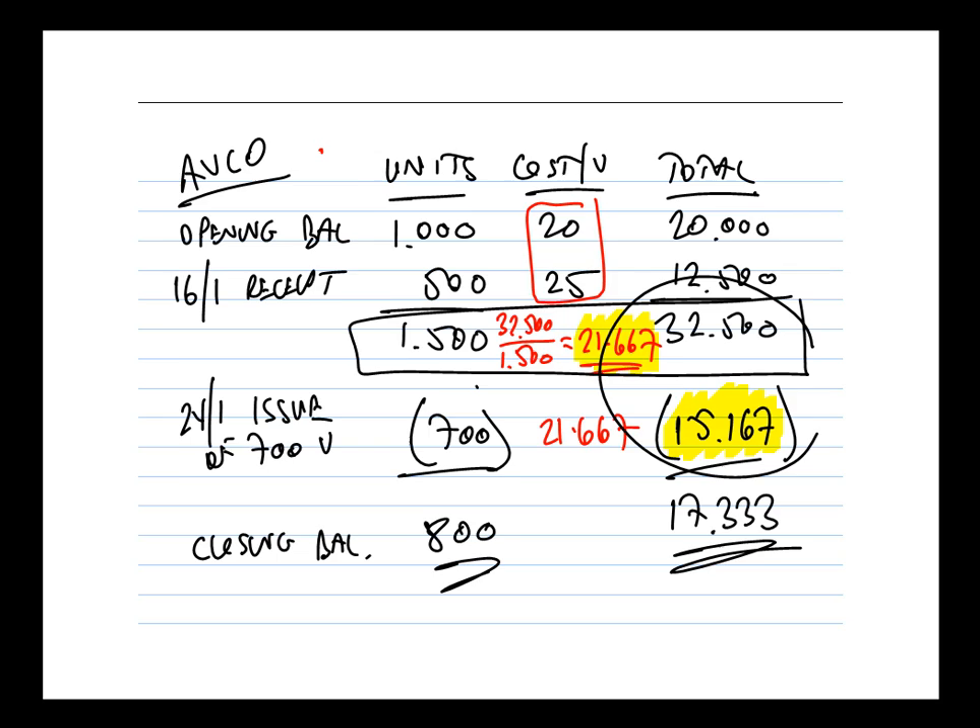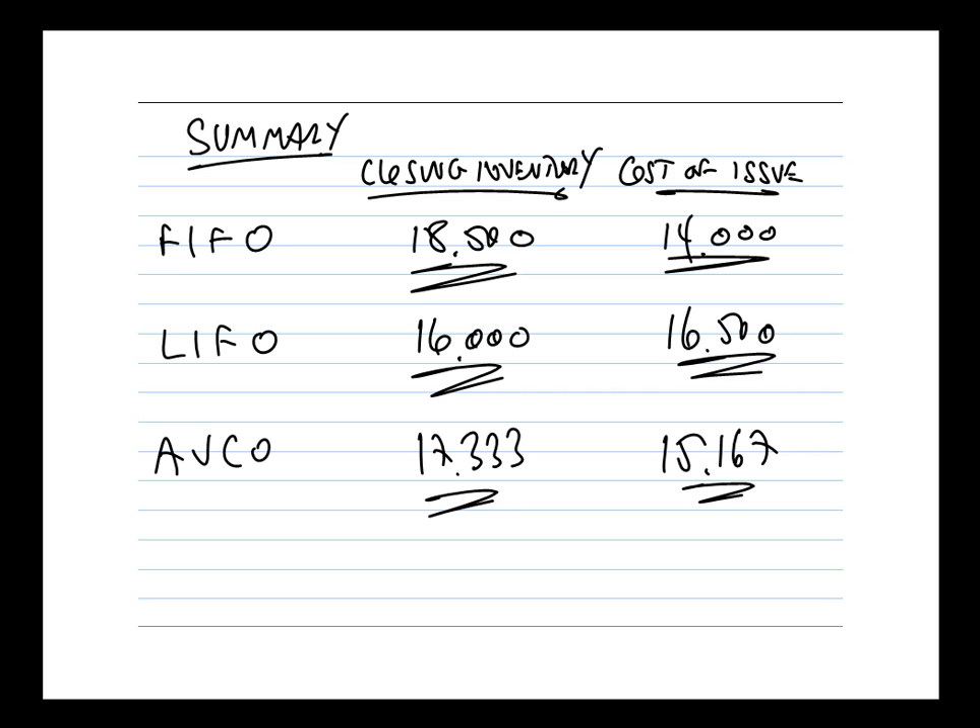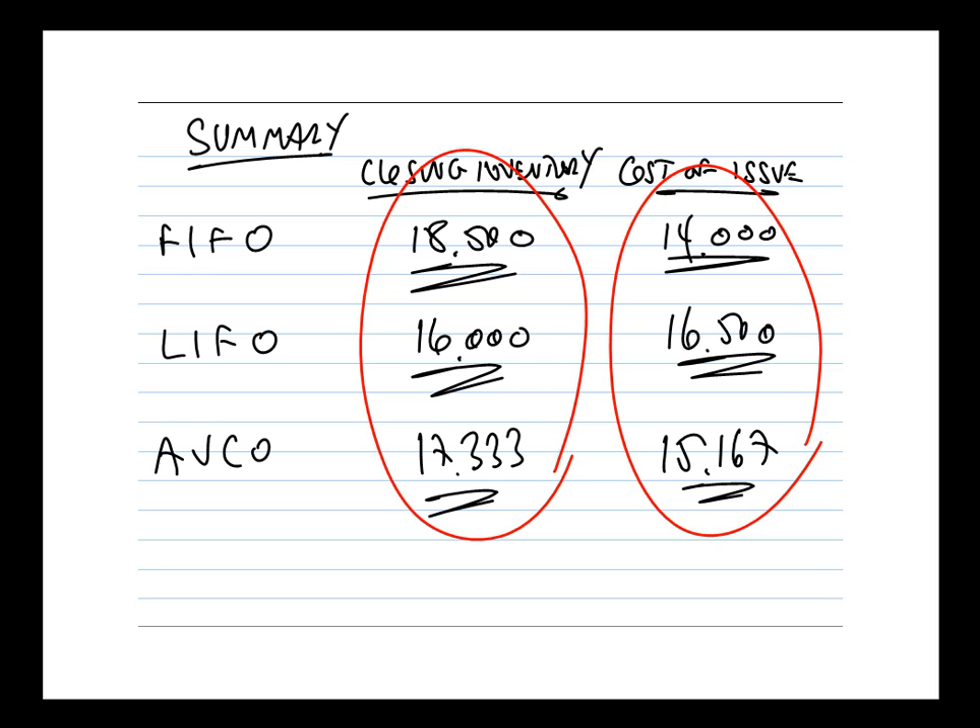Adding those figures to our summary, the closing inventory value under AVCO is £17,333. You might notice that AVCO value falls between the FIFO value of £18,500 and the LIFO value of £16,000 — because AVCO is literally an average of the two approaches, so it sits somewhere in between. Similarly, the cost of the issue of £15,167 sits between the FIFO value of £14,000 and the LIFO value of £16,500. We generally expect AVCO figures to sit between FIFO and LIFO.